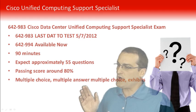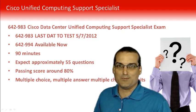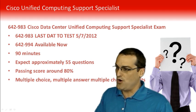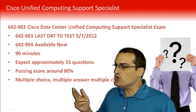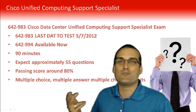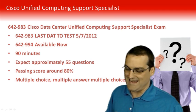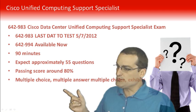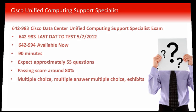You'll have exactly 90 minutes to complete this exam. You can expect approximately 55 questions and a passing score of approximately 80%. Don't hold me to those numbers, as Cisco can vary them at any time. There are multiple choice, multiple answer, and exhibits found on this particular exam.